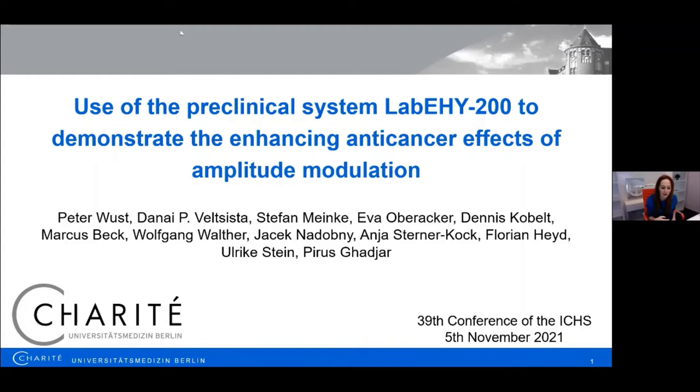Thank you very much. I hope you can hear me well and can see my slides. First of all, Madam President, dear organizers, dear colleagues, ladies and gentlemen, I'm delighted to be here to present our research. Thank you very much for this opportunity.